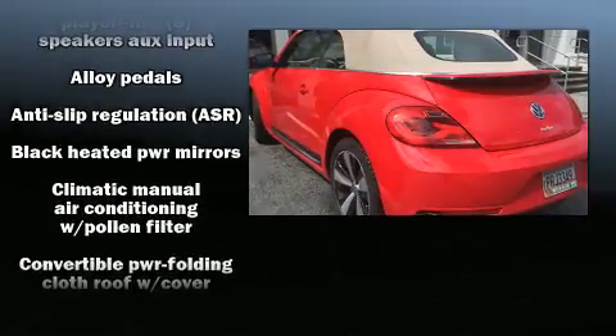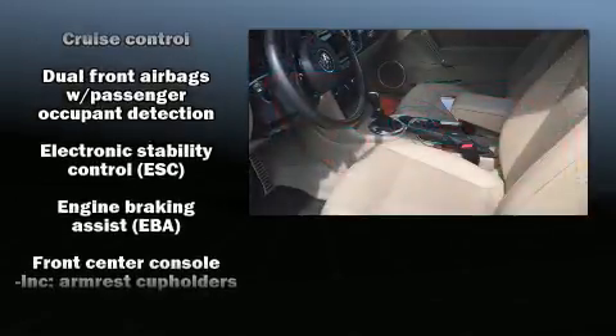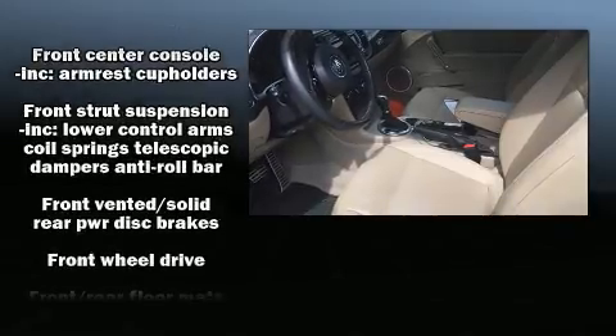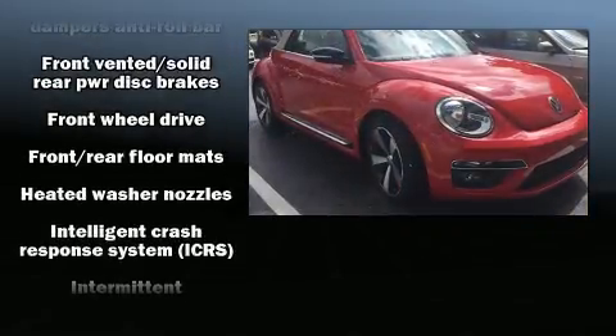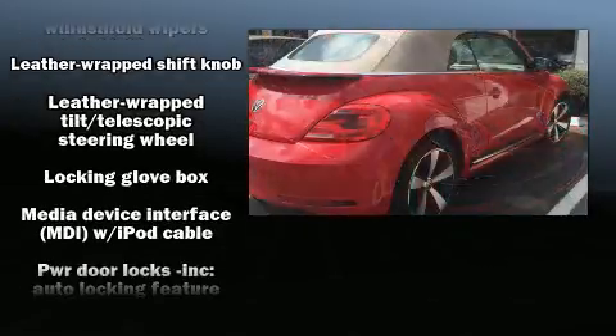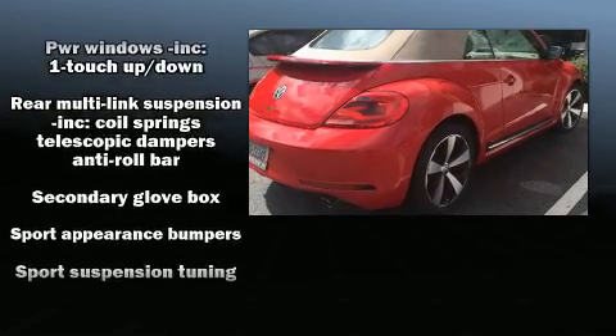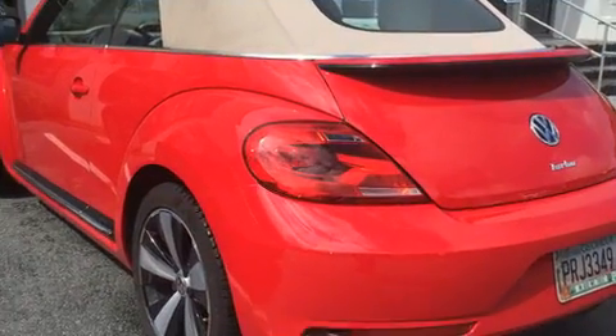Safety equipment includes dual front impact airbags with occupant sensing, front side impact airbags, traction control, ignition disabling, and four-wheel disc brakes with ABS. Brake assist technology provides extra pressure when applying the brakes. Our experienced sales staff is eager to share their knowledge and enthusiasm with you.